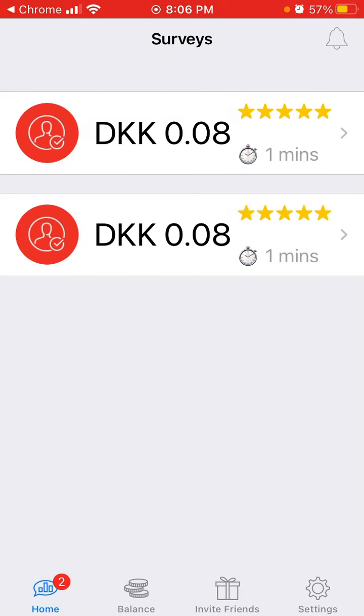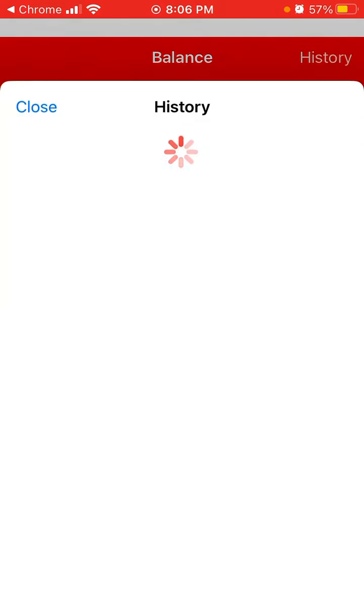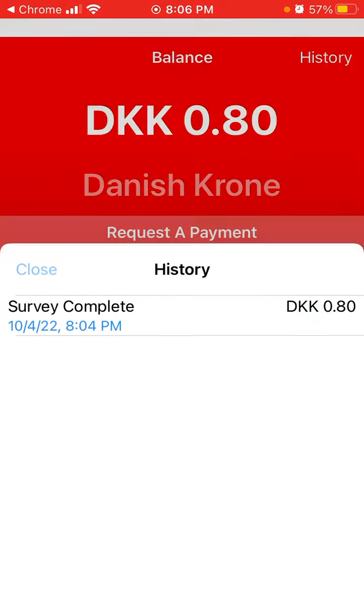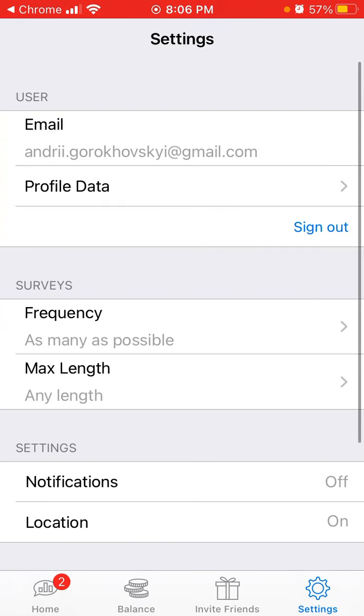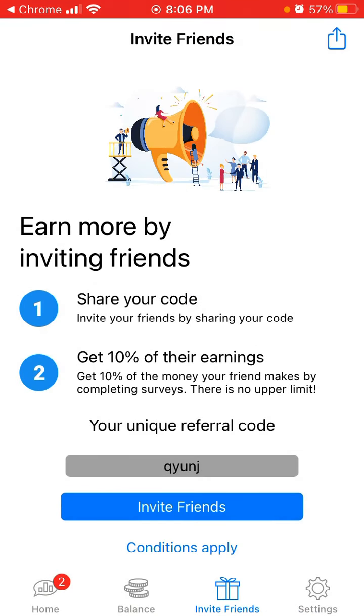So this is how the app looks — that's how you create an account and you can see the history of surveys. I don't know why people use these — companies do need surveys, but I'm not sure if they're completely legitimate or some kind of scam.